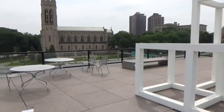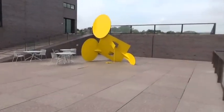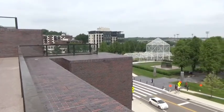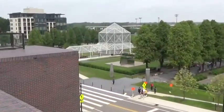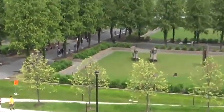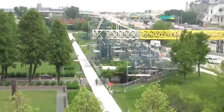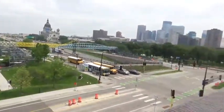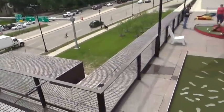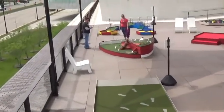This is the top deck of the Walker Art Center, and right across the street is the sculpture garden overlooking downtown Minneapolis. They actually have a mini golf course up here — when have you seen that in a museum?